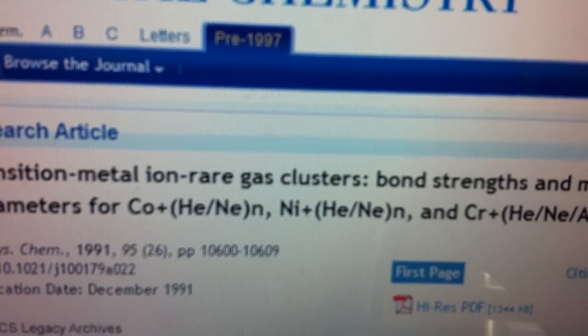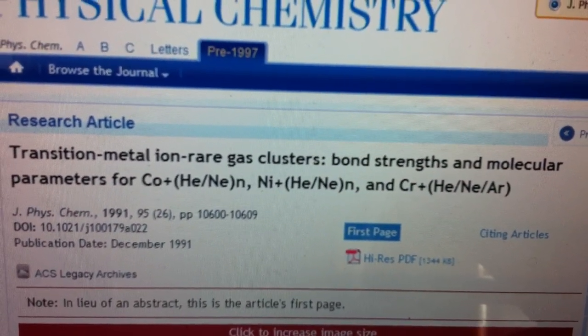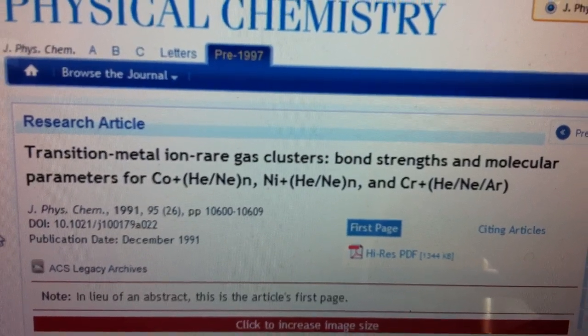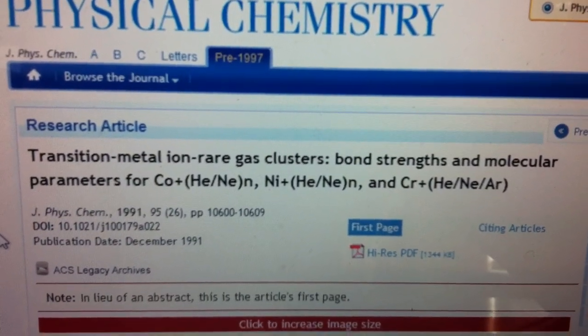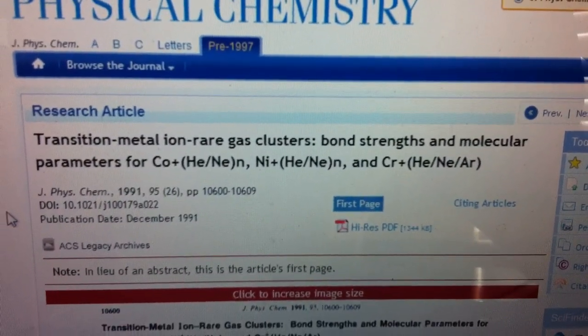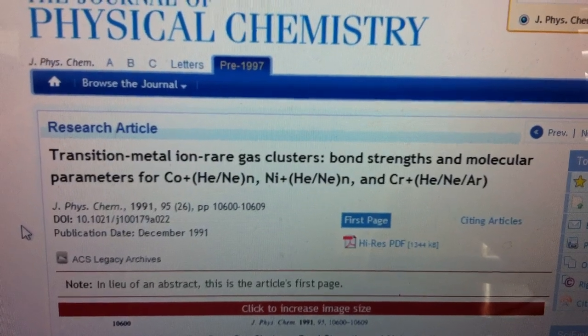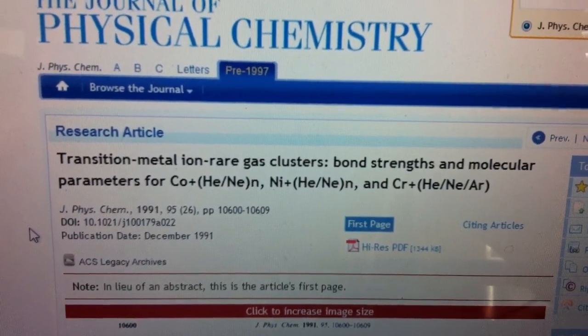I'm going to be buying some helium and neon here pretty soon and do some testing. I just wanted to share that with you. Go ahead and leave your comments if you know more about this — your comments are welcome. Let's get this information out there and produce this gas, move one step forward. Thanks, talk to you later.